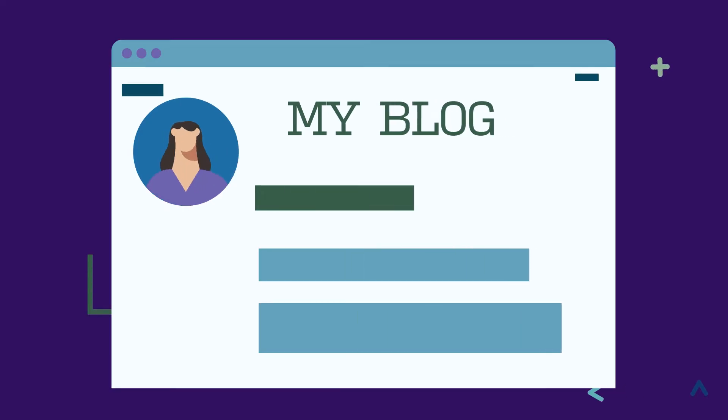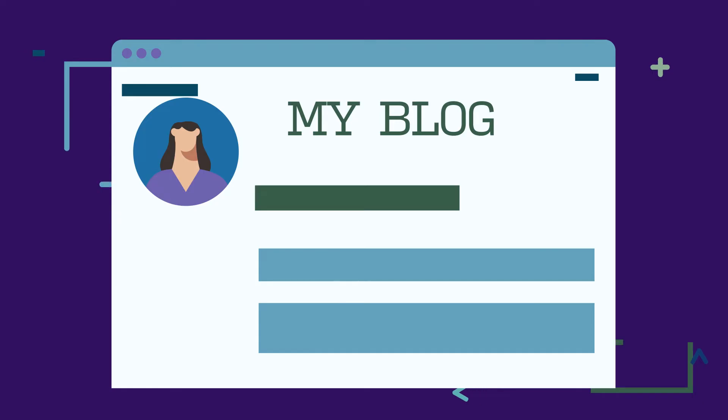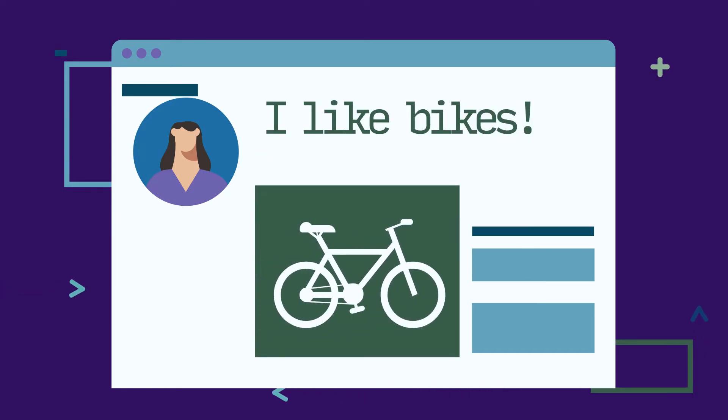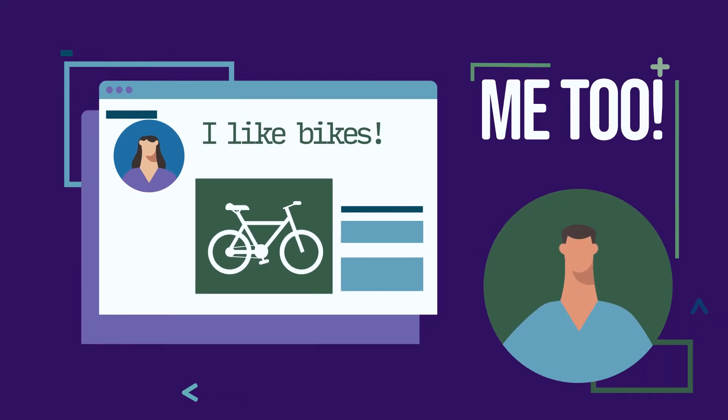First, it can be used for blogging. Many people like to write about their hobbies online, or make fan pages to connect with those who share their interests.